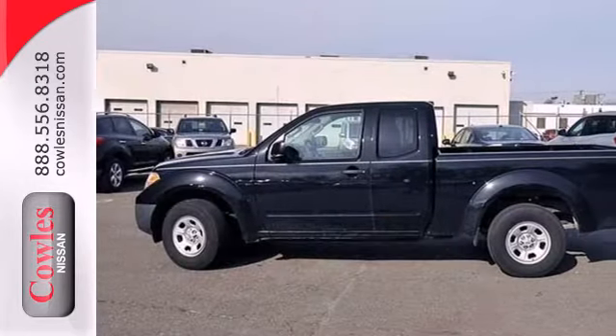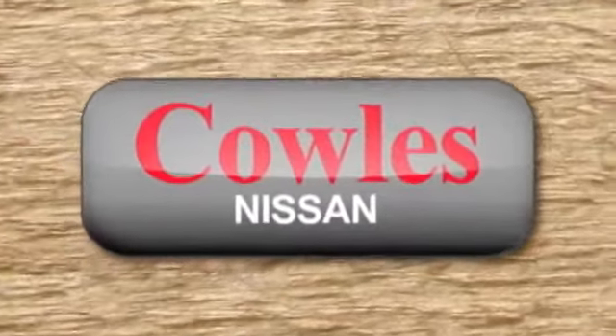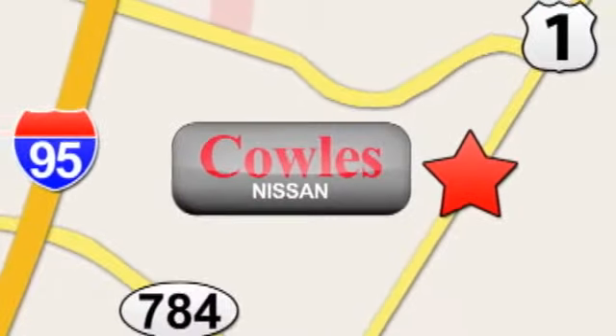Start getting jobs done the right way in this Frontier today. You're not just a number at Kohl's Nissan — you're a family member. We're conveniently located at 14777 Jefferson Davis Highway in Woodbridge.